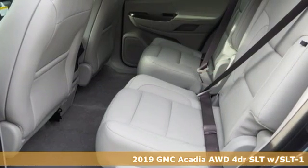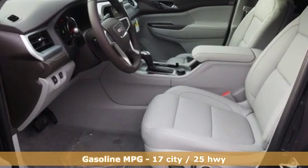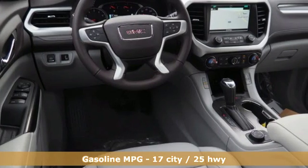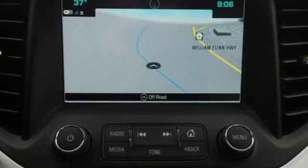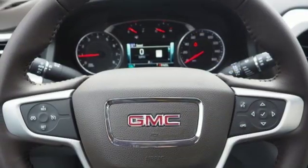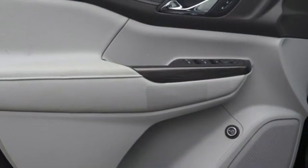It comes with all the amenities you need: automatic transmission, front heated leather bucket seats, streaming audio, rear parking sensors, dual zone climate control, power heated mirrors, external memory control, power sliding and tilting sunroof, doors and push button start proximity key, and V6 engine.